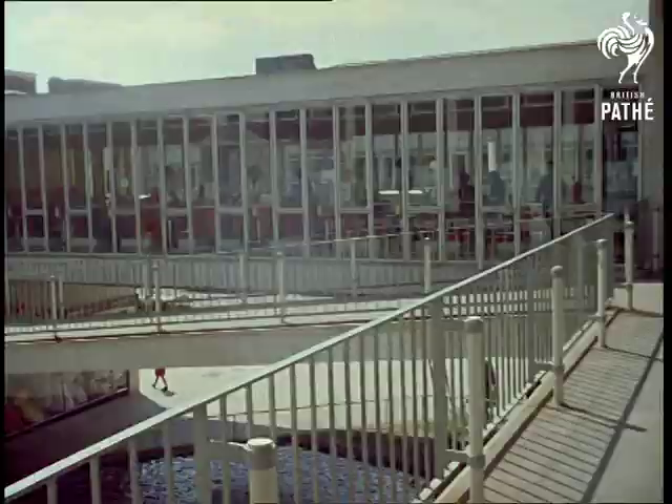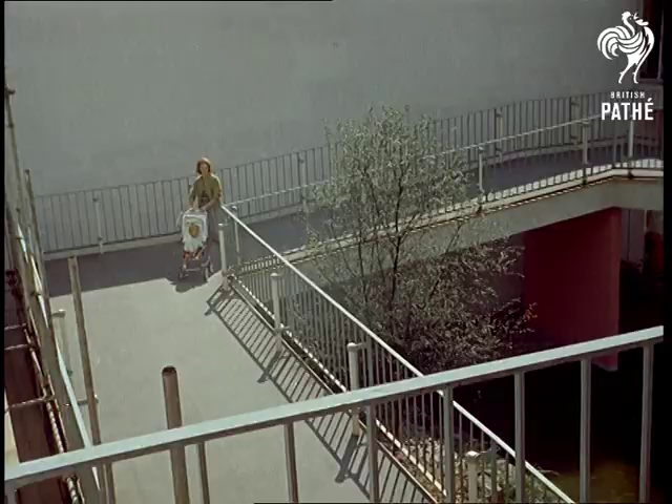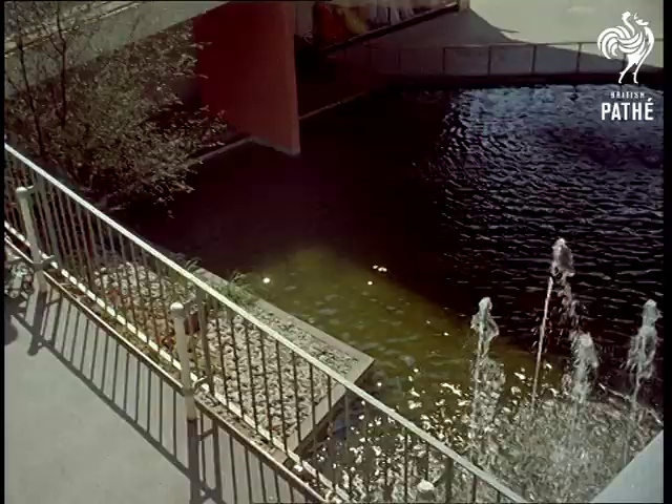The most recent addition to Hemel Hempstead New Town are these delightful water gardens, built to soothe the eye as only water can. What dreams a fountain can inspire — but then, what dreams these clean and spacious surroundings have already answered?